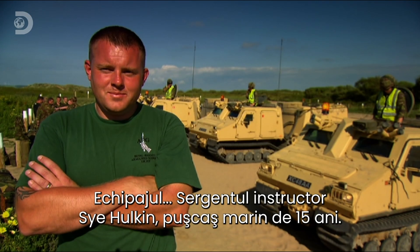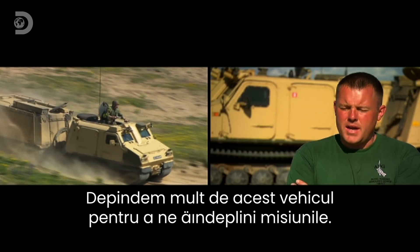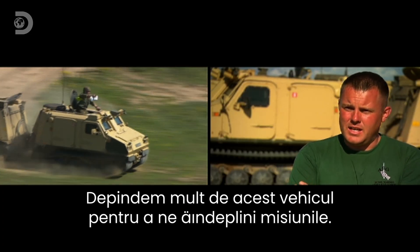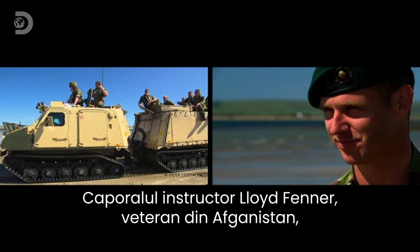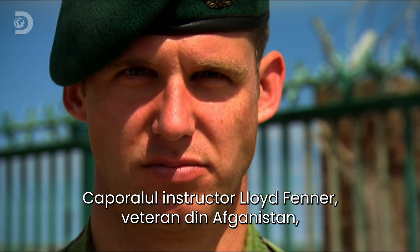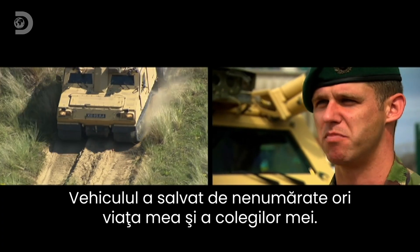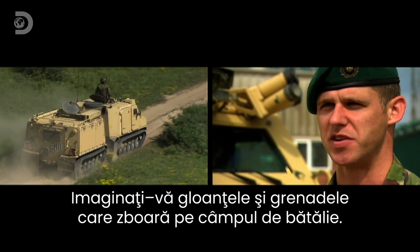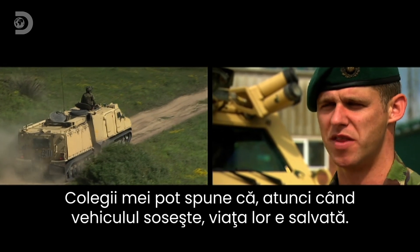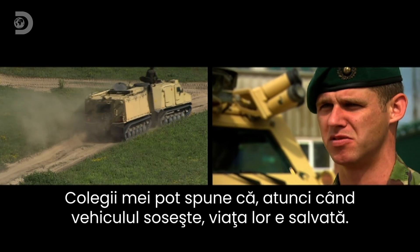Crew: Senior instructor Sergeant Cy Kalkin, 15-year Royal Marine veteran. The dependency on that bit of kit to get the task complete is phenomenal. Instructor Corporal Lloyd Fenner, a veteran of Afghanistan known to his crewmates as Crazy. This vehicle itself has saved my life countless times and colleagues alike. Imagine the heat of battle with bullets flying and RPGs — the guys will tell you when this rocks up to pick them and take them away, it is an absolute lifesaver.